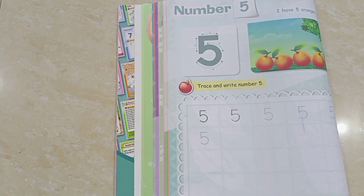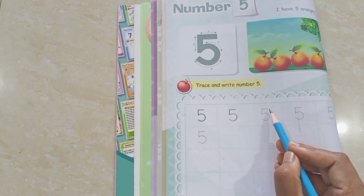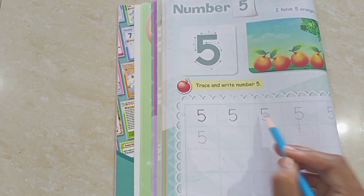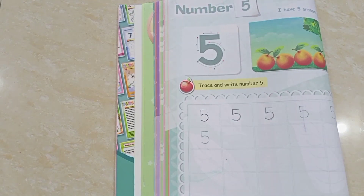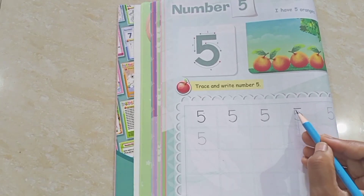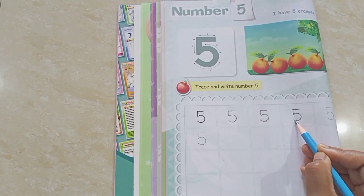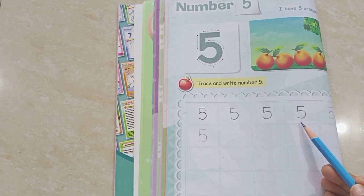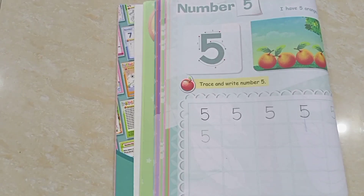Children, I will show you again how to write number five. First, sleeping line, then one standing line, then one curve. Once again: first, sleeping line, then one standing line, and one curve. So, children, this is number five. Do it at home.